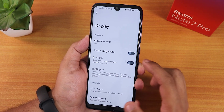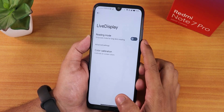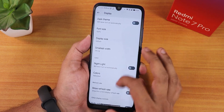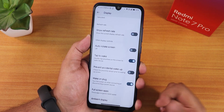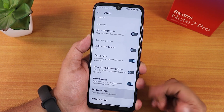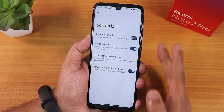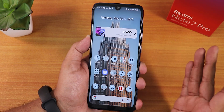Inside display settings we have brightness, adaptive brightness, extra dim feature, Live Display, color calibration with RGB control, dark theme, DPI customization, show refresh rate option, double tap to wake, pocket reduction, wake on plug, full screen apps option, and ambient display customization. There's also a quick unlock option.